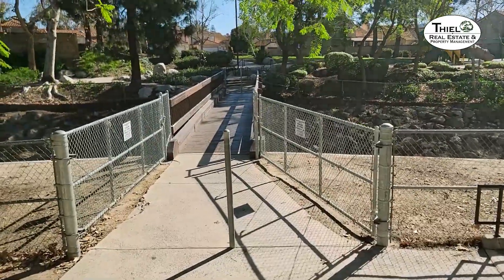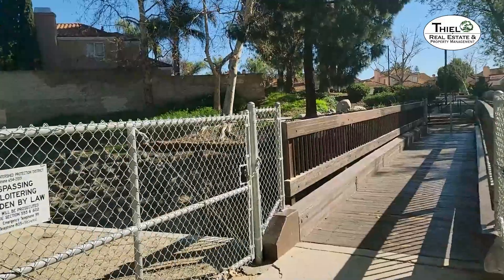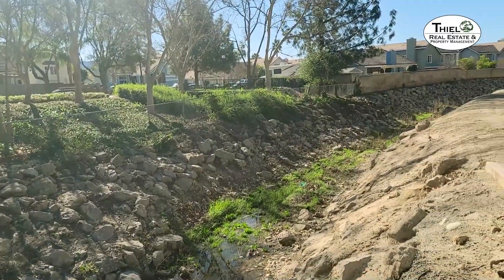There is a path that goes over the Arroyo that's here. This is a pretty long and extensive park, so there is a lot to do here. We're going to come up on the Arroyo, and when it rains, there's quite a bit of water here.